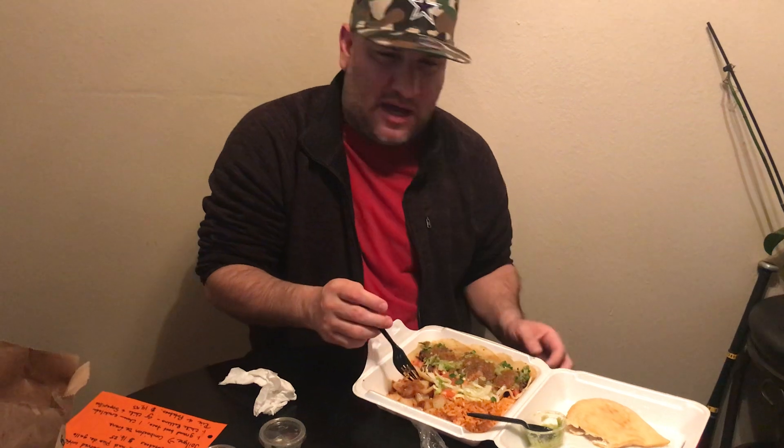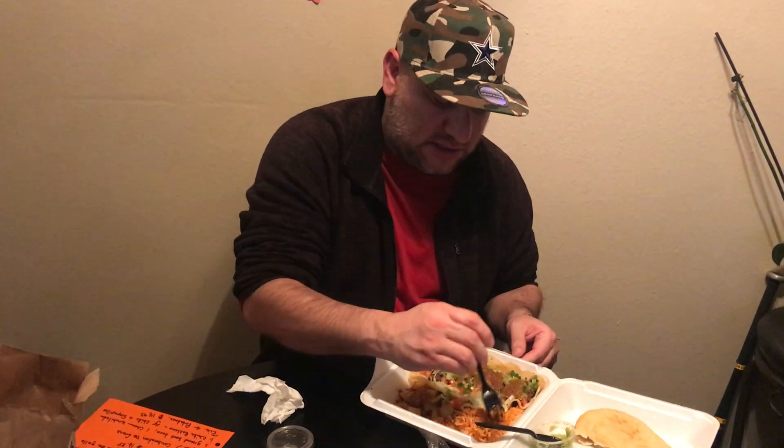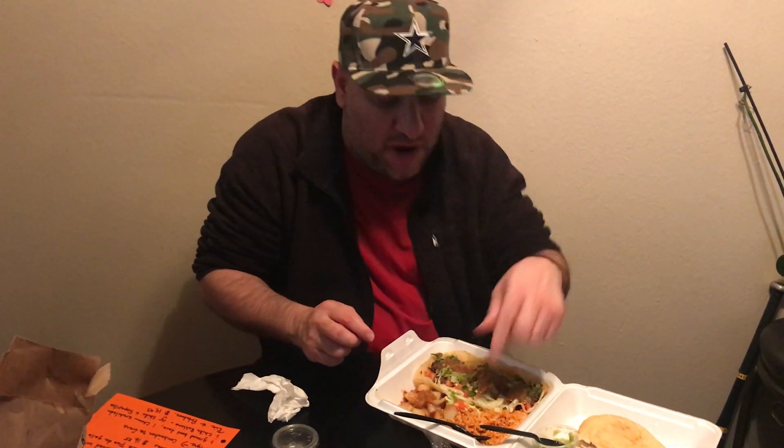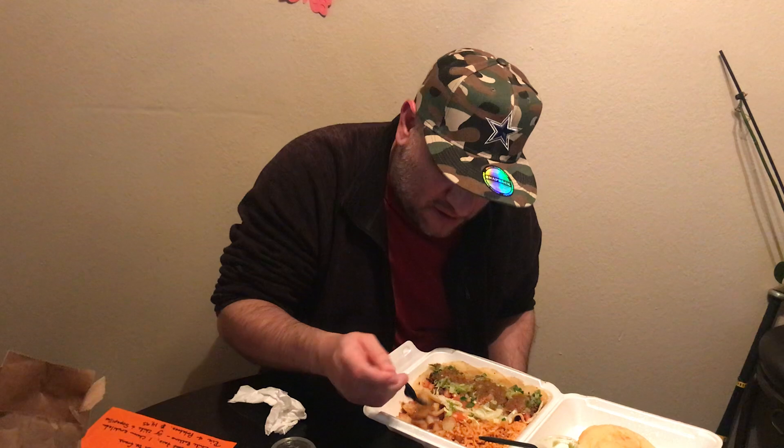Back then I used to add salt to everything — now I just leave it the way it is unless it really needs it. Some rice. Oh, the rice is really good actually. Better than the potatoes. I should have got double rice. The potatoes are still good though. It's all about the tacos — that's the star of the show.